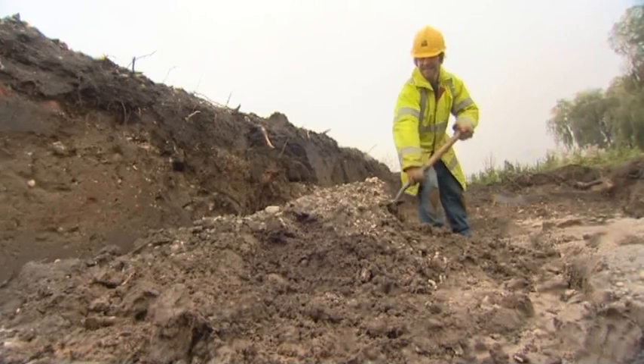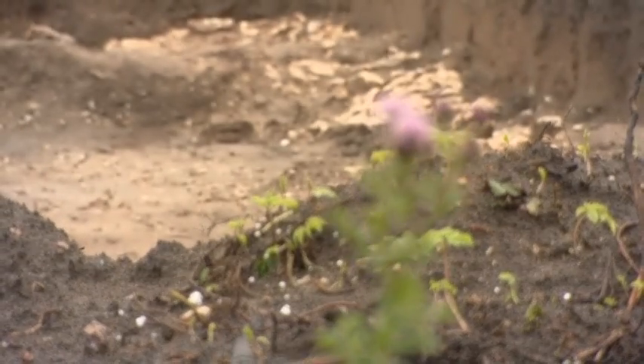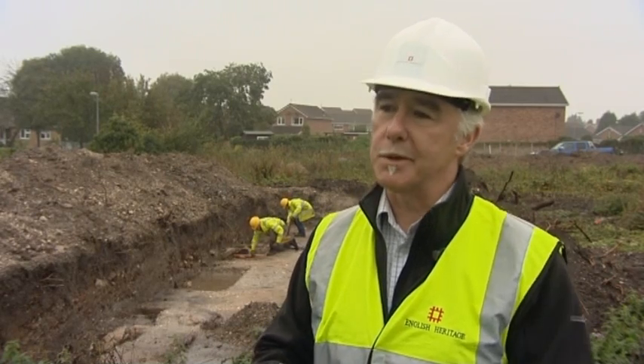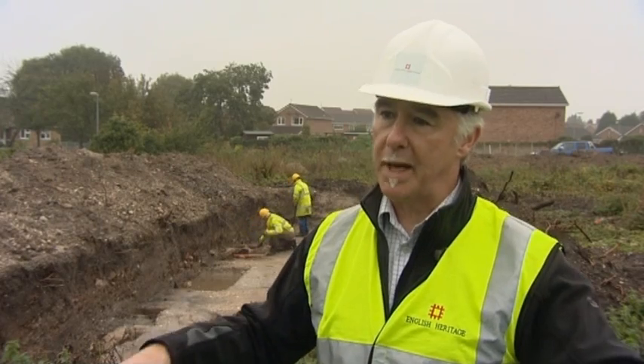The discoveries are just the beginning and it's hoped they will contribute to a new understanding of the history of Holderness. In the right conditions, we can start to build up a picture of quite extensive buried landscapes. We can see the enclosures, but more than that, we want to see the field systems that went around those, the trackways that linked people together, and all those details that build up a picture of a past landscape.